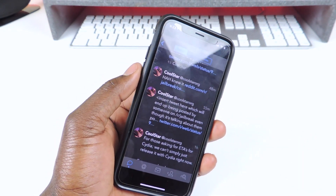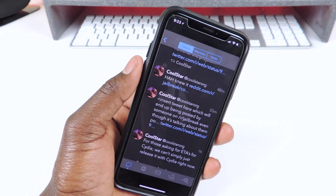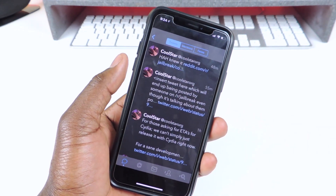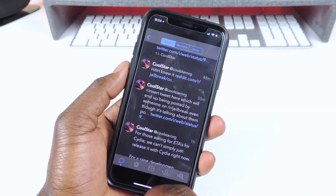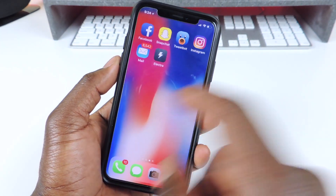Don't do anything yet — you don't want to mess up your device. If you have FutureRestore and your blobs, you could use it if you know how, but that's complicated. So don't do anything yet until we get a full breakdown of Cydia and all that. Beta 11 is out, the links are in the description.